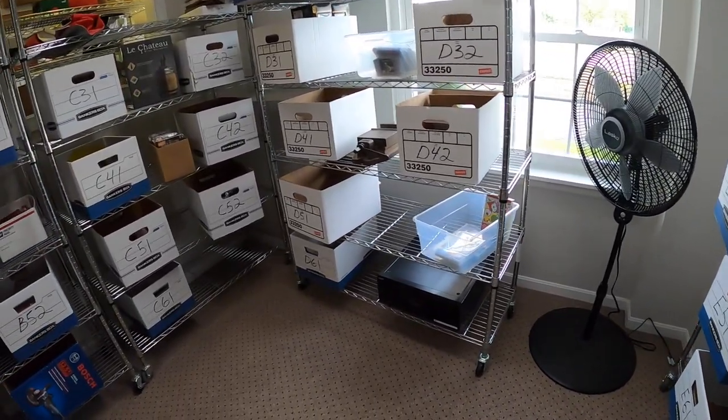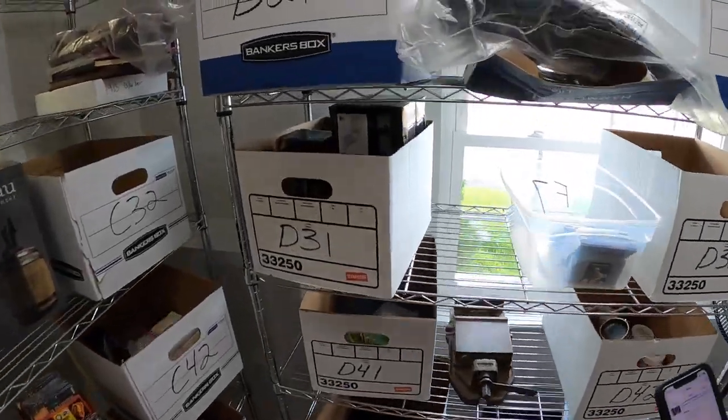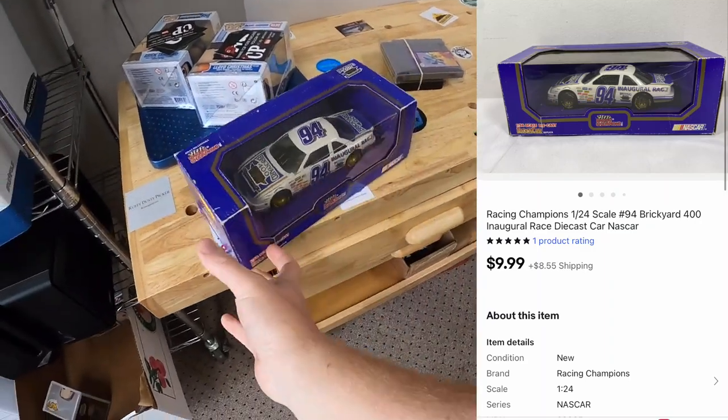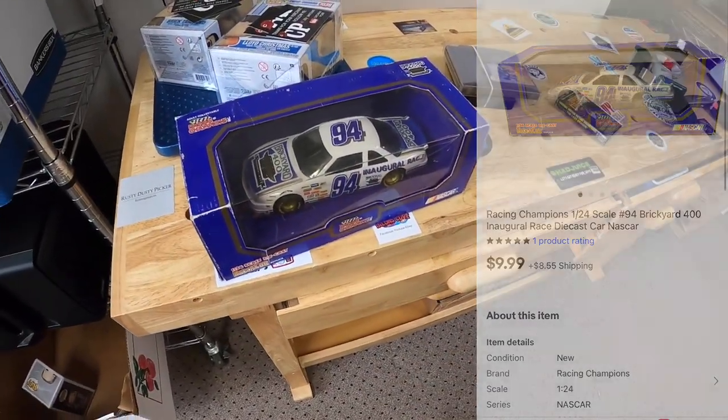Last thing we're shipping out today is a die-cast car up here in D21 — it's a Racing Champions Brickyard 400. That sold for $9.99 plus shipping.